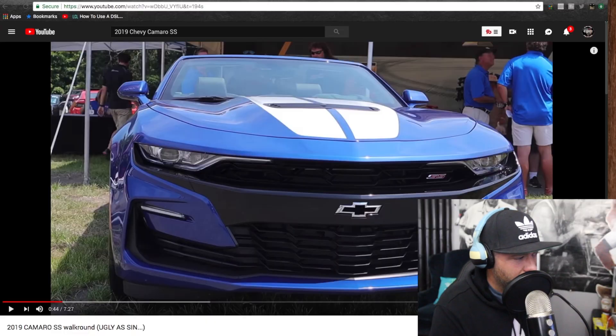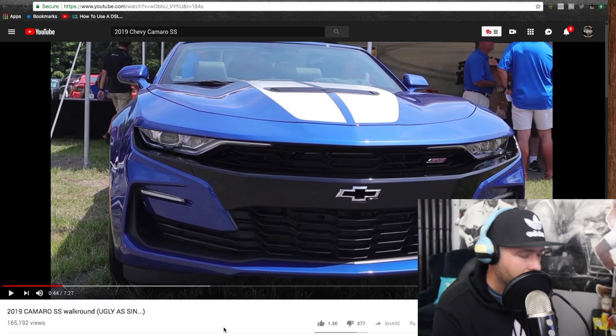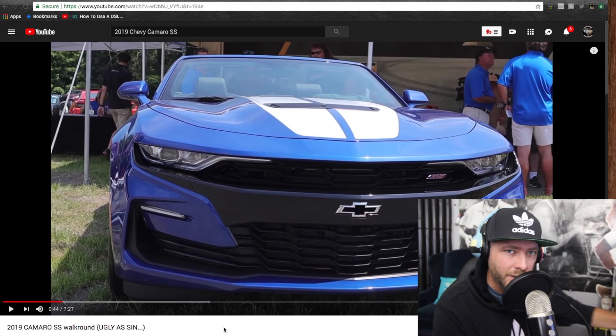Thanks to our friends on YouTube at xander13 for recording this video at a drag race recently. Let's go ahead and take a look at his video and see what everybody thinks about this new 2019 front end on the Camaro. It's definitely different than what we've seen in previous cars, and we'll show you a previous body style front end for 2018 in just a moment.